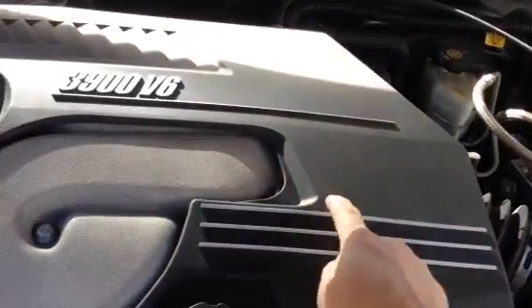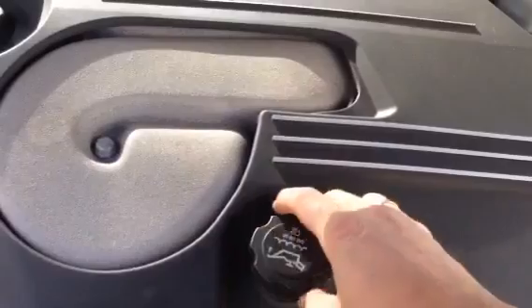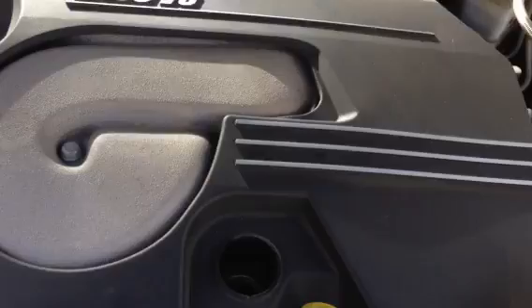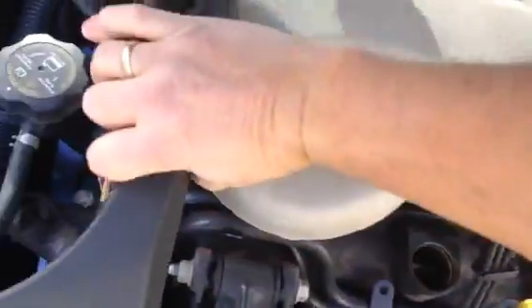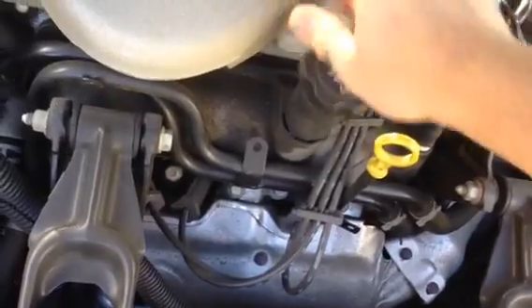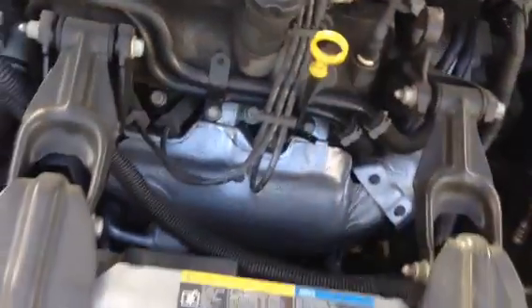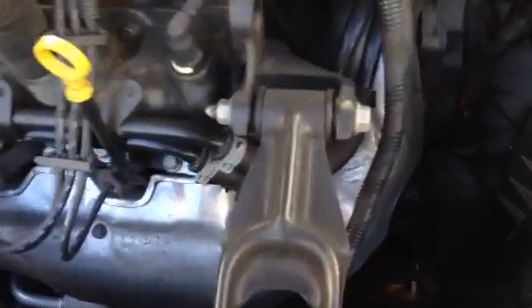We need to take this engine cover off. The way you take this off is you pop it out — just like this — and put it to the side. I'm putting the oil cap back on so I don't want anything to fall in. Now the sensor is located right here.